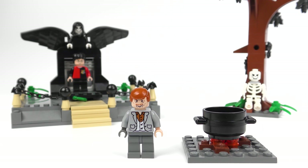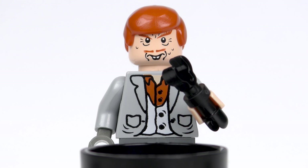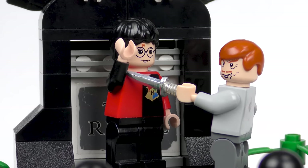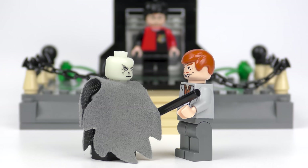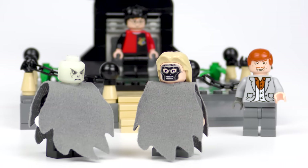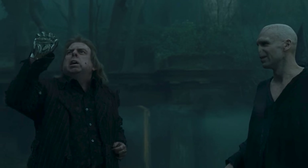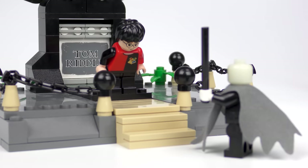It looks like it's showtime, Wormtail! The bone of the father, unknowingly given, is taken from the grave of Tom Riddle's father. Flesh of the servant, willingly sacrificed. Blood of the enemy, forcibly taken. And then in a hideous rebirth sequence, Voldemort is resurrected to his true form. Without so much as a thank you, Voldemort uses a tattoo on Peter Pettigrew's arm to summon his Death Eaters. For the purposes of this set, only one Death Eater showed up — Lucius Malfoy. After ripping away his mask and berating him, Voldemort takes pity on Pettigrew and gives him a new shiny magic hand. The LEGO version isn't nearly as impressive, but at least they made the effort.